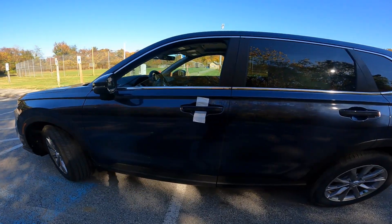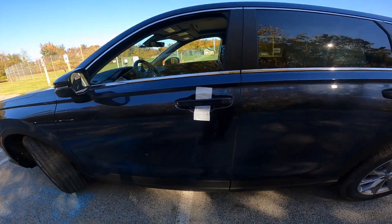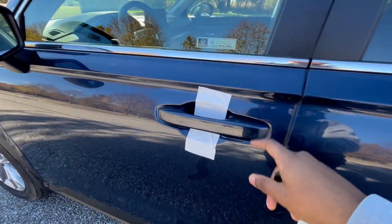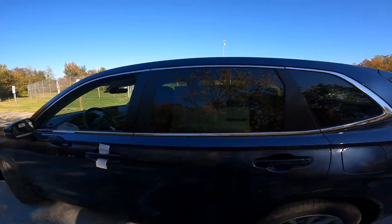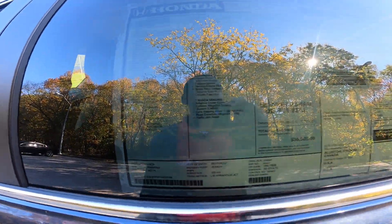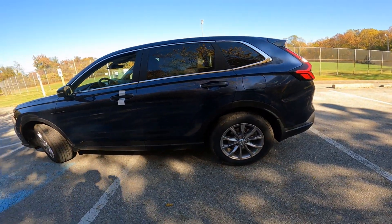You have keyless entry for the front door handles. Just like Toyota's system, you press the button to lock, but to unlock you just put your hand behind the door and it'll unlock — it's a touch sensor. Up top you do have a moonroof. Here's the window sticker: as equipped this is $36,000 with 29 miles to the gallon, but with today's markups it's going for about $45,000.